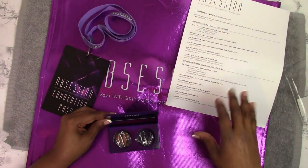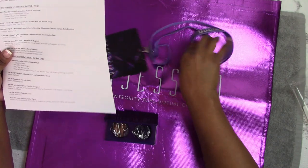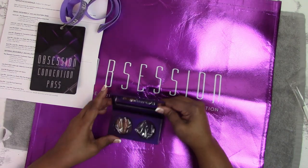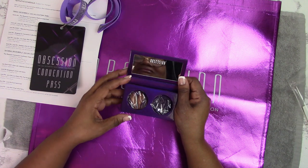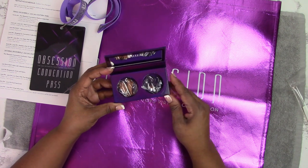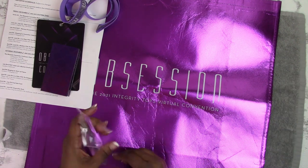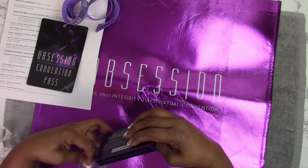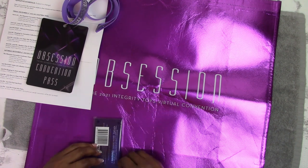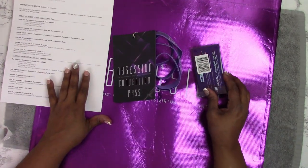This concludes my review of the 2021 Obsession Convention Registration Kit. Again, I have my tentative schedule, the Obsession Convention Pass, a beautiful shopping bag, and this little compact kit that has the hands and the little cosmetics and brushes in there. Don't forget that this convention is being held this coming weekend, December 3rd and 4th, so stay tuned for updates and little tidbits that I might have to share.